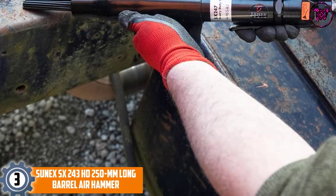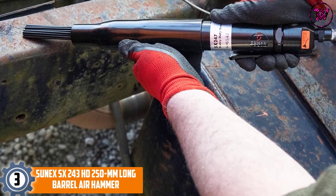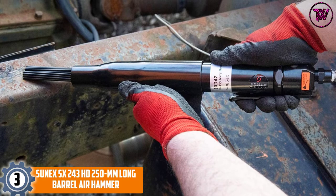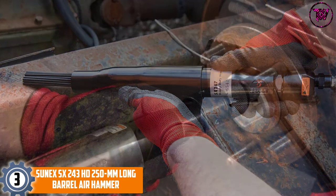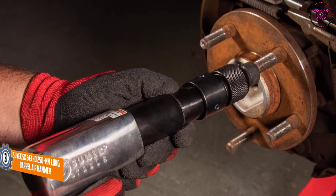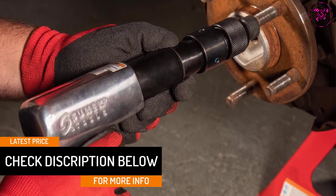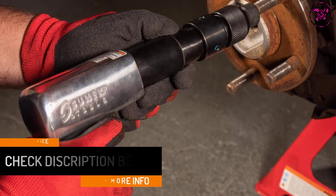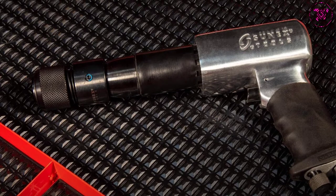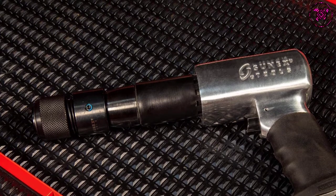At number 3: Sunex SX 243HD 250M Long Barrel Air Hammer. It comes with a long barrel that enables extra versatility and comfort. It features aluminum-designed housing with an ergonomic convenience handle, and a strengthened barrel for long-lasting durability. An interior adjustment knob provides easy control. It is lightweight for easy maneuverability and produces up to 2,200 blows per minute, making it highly efficient.